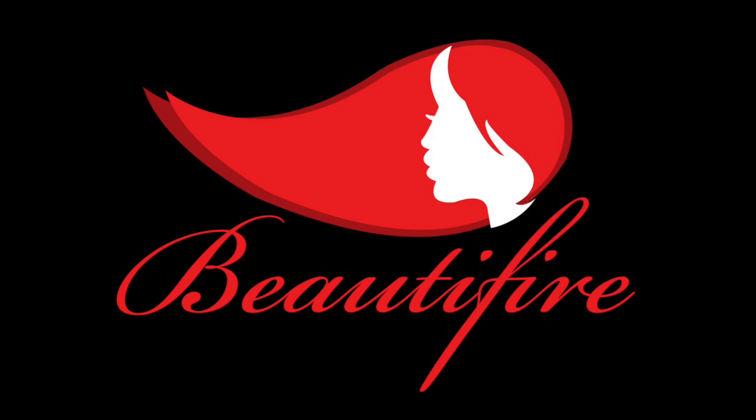Hi friends, I am Payal and welcome to my channel Beautifier. I am a working lady and I am always in a rush. For those days, I usually go for this look. If you are interested to know how I do this makeup look, please keep on watching. Before I start my makeup,